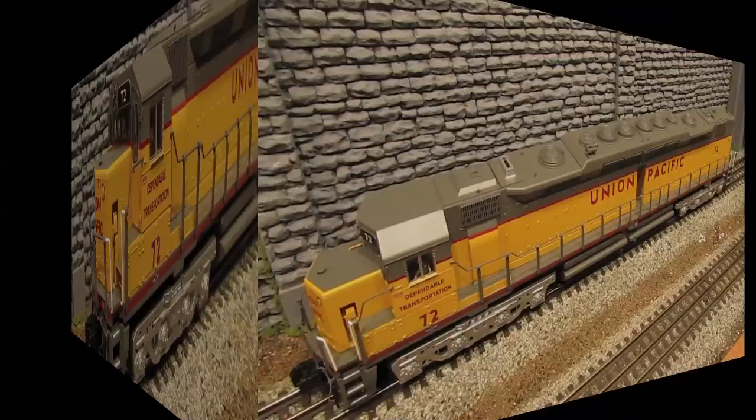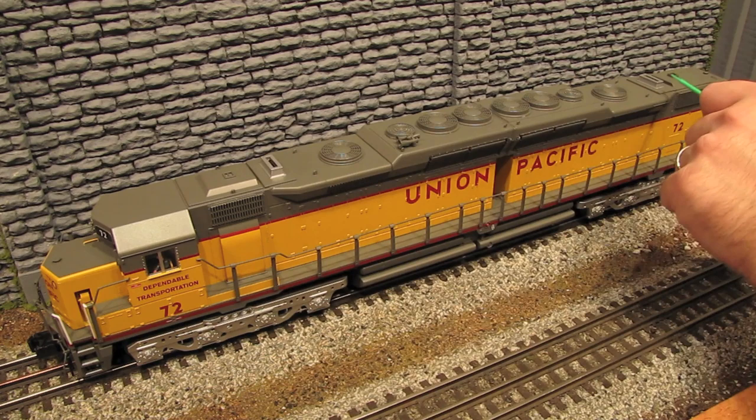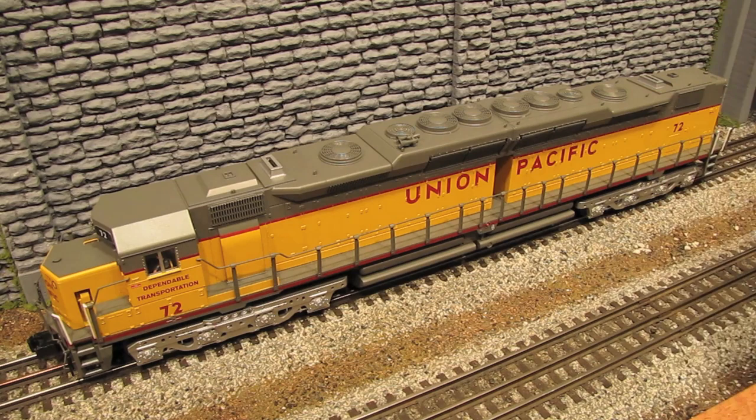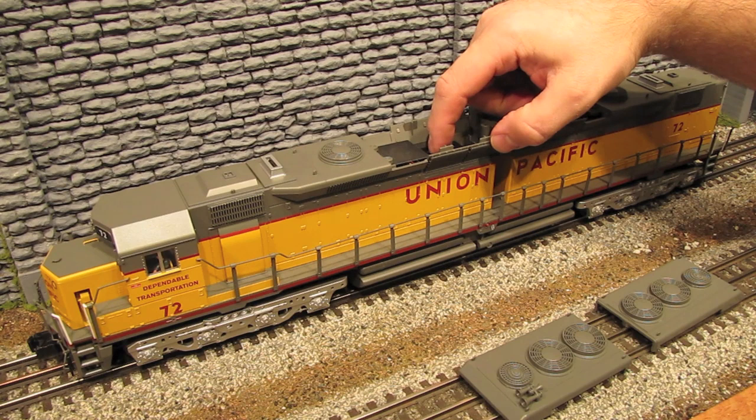Two of the big trademark features of the DD35A engines are on this model: the dual smokestacks — you've actually got two operating smoke units — and the trademark walkway between the two sides of the engine, which is really cool. Up on top you've got a whole bunch of fans, and each fan has separately applied blades. To access the controls, you pop off both panels. Right here you've got the volume, the run program switch, and the Odyssey speed control on-off switch, plus on-off switches for each of the two smoke units.